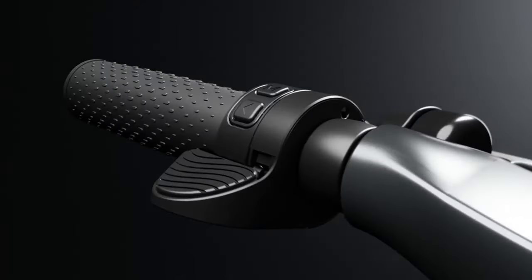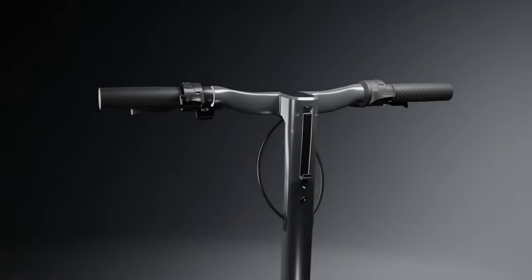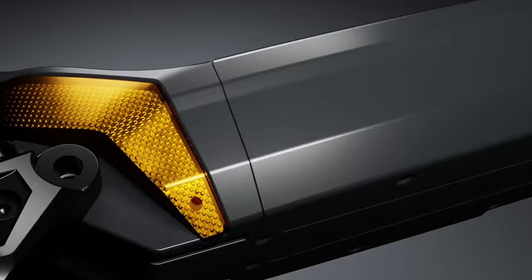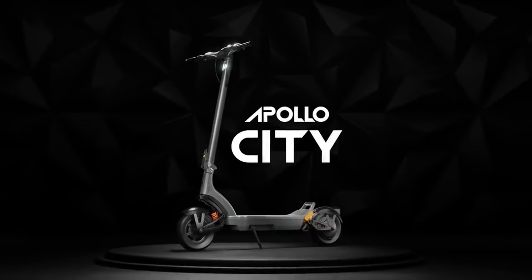So are you ready to elevate your commute and turn every street into a thrill ride? Check out the Apollo City and Apollo City Pro. The Apollo City is available on Amazon for just $1,599. Get ready to own the city with Apollo.